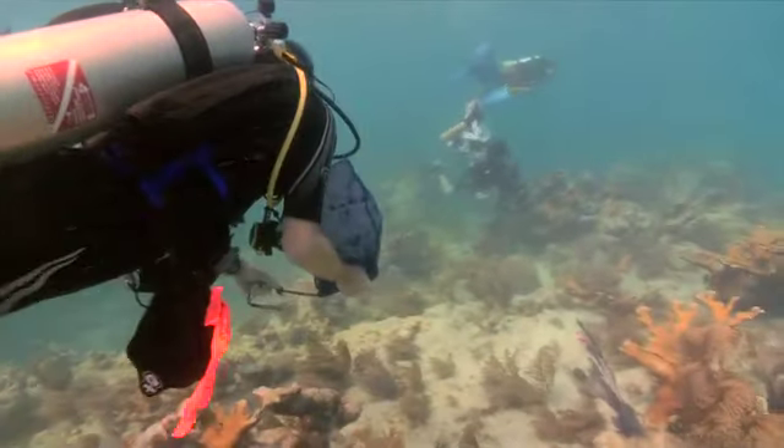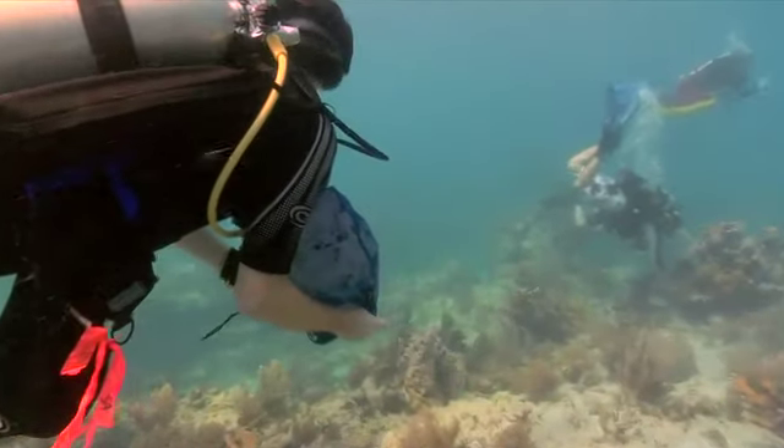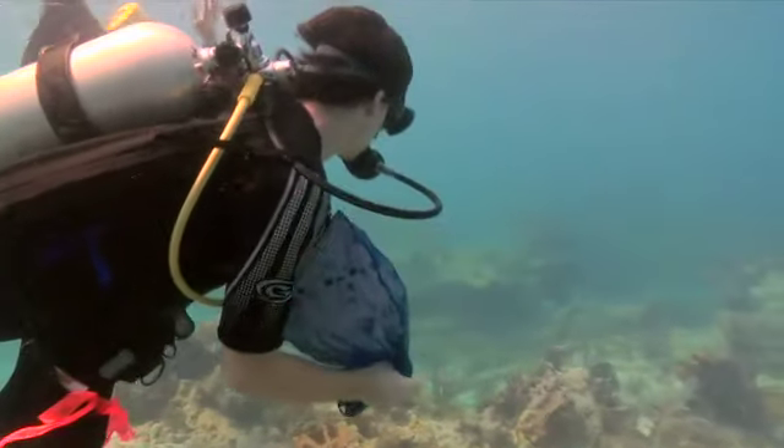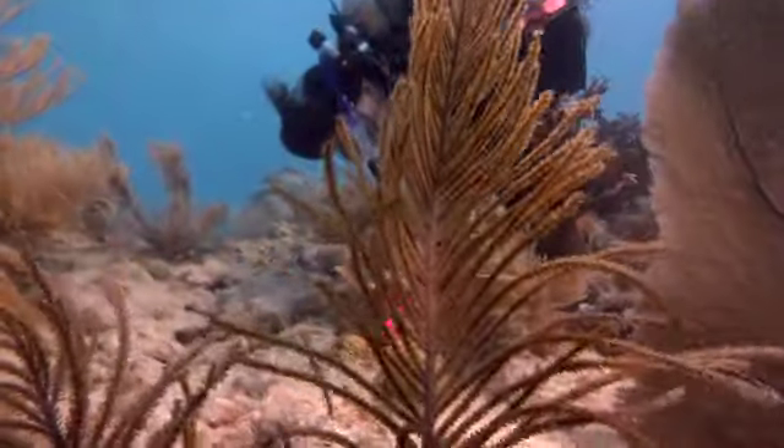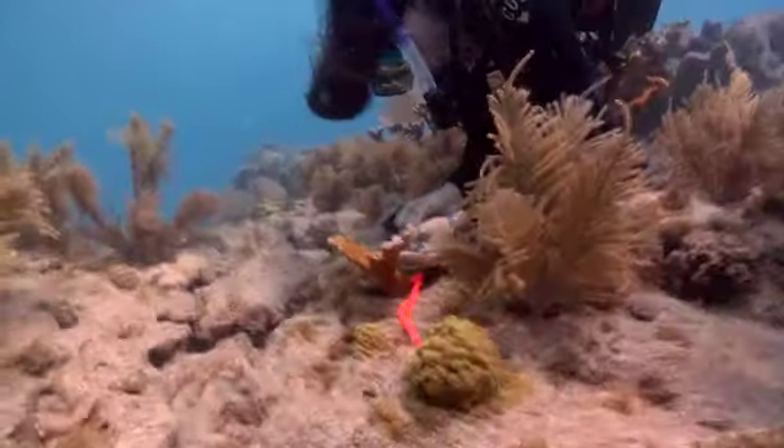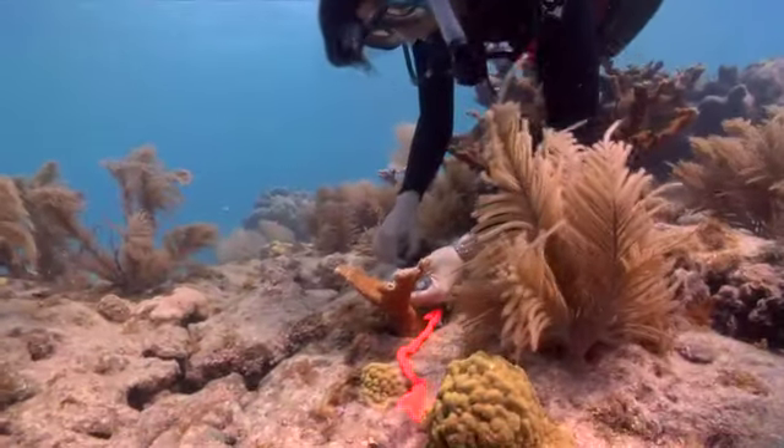Marine biology student Hunter Norin has seen firsthand the devastation of white pox disease. These corals are really important because they protect the reefs. Without them, the wave action will just destroy the more delicate corals. The state of Elkhorn coral in the Keys right now — it's sobering.